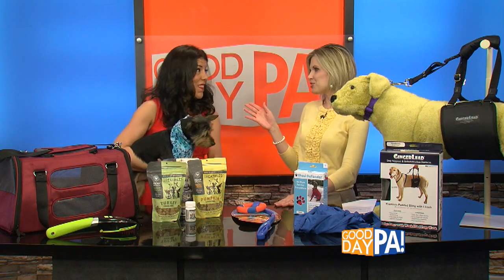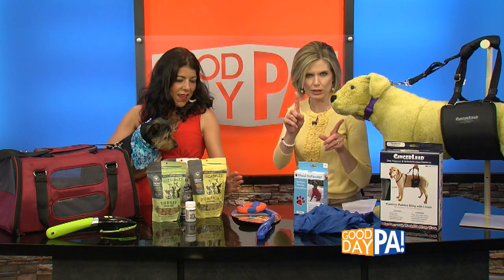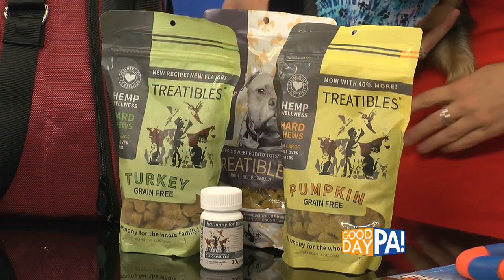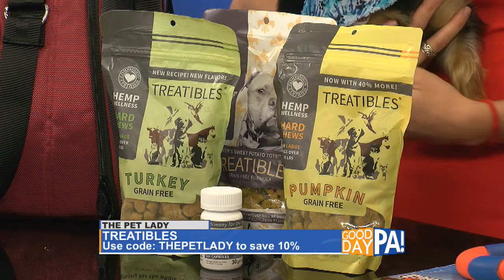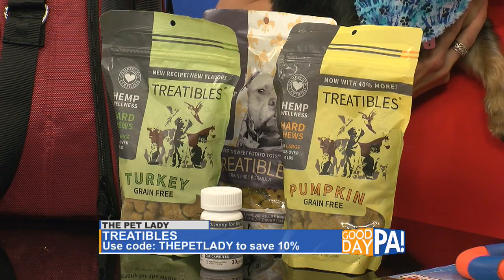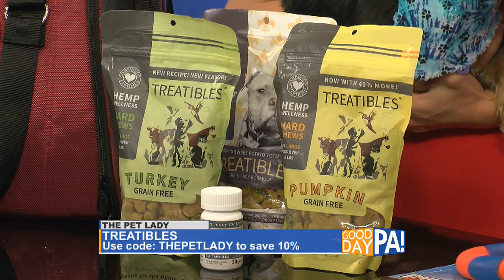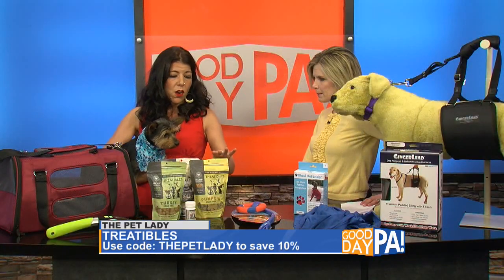Yummy treats — we were looking at the ingredients beforehand and I could eat these. You can! The pumpkin ones are all human grade ingredients. These are awesome — they are PCR rich, which is photocannabinoid, which is basically CBD for pets. So it's great for 4th of July fireworks, summer travel, anxiety, maybe your pet has separation anxiety. It's CBD for your dog in a hard chew.